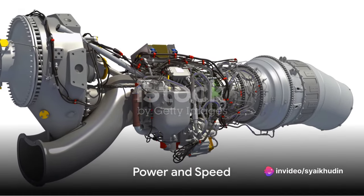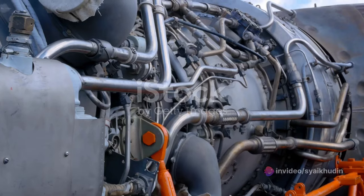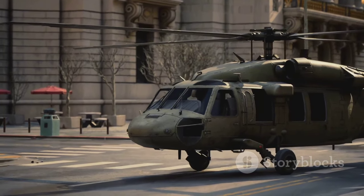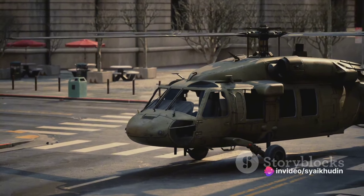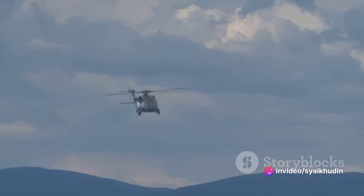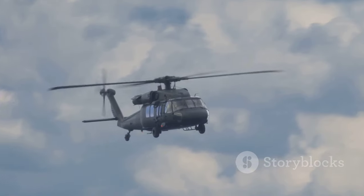At the heart of the Super Puma, you'll find dual Turbomeca Makila 2A1 turboshaft engines. These powerhouses pump out an impressive 1,872 horsepower each — that's equivalent to about 20 average cars. And with that kind of power, the Super Puma can reach a maximum speed of 275 kilometers per hour.